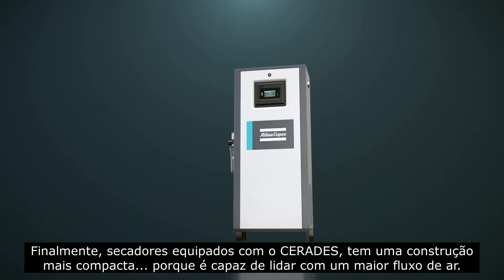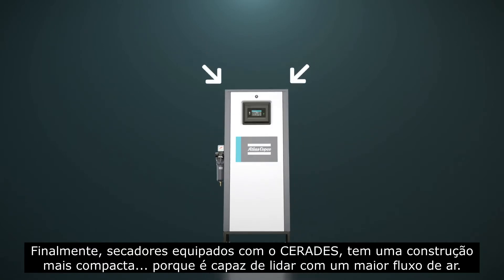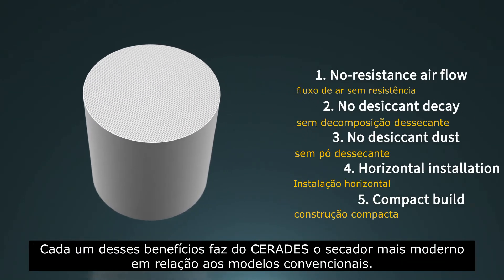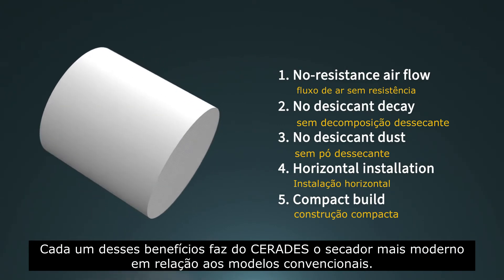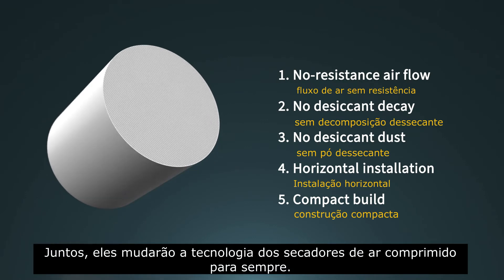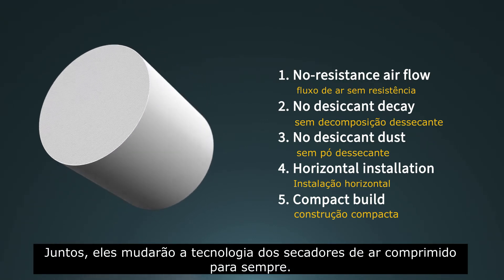Finally, dryers equipped with Serides have a more compact build, because they are able to handle a higher air flow. Each of these benefits on their own would make Serides a major upgrade over traditional desiccant. Taken together, they will change compressed air dryer technology forever.